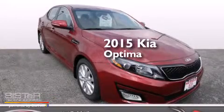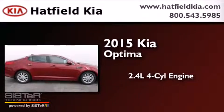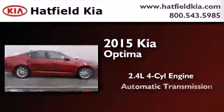This is a brand new 2015 Kia Optima. It features a 2.4 liter 4-cylinder engine and an automatic transmission.